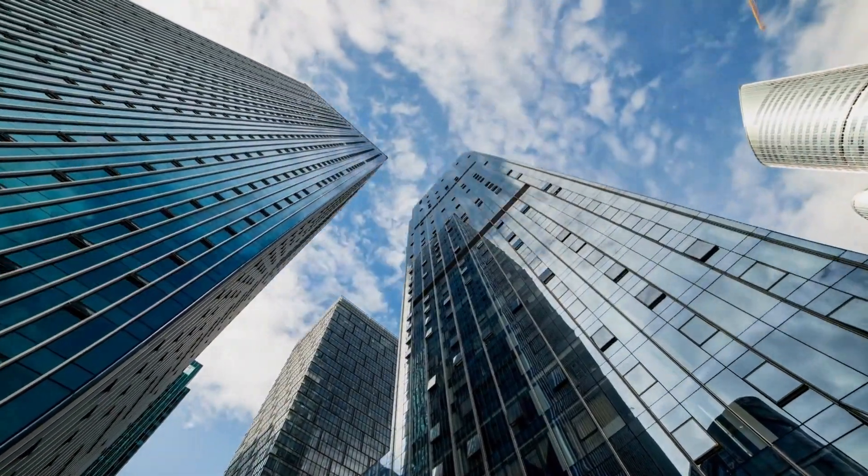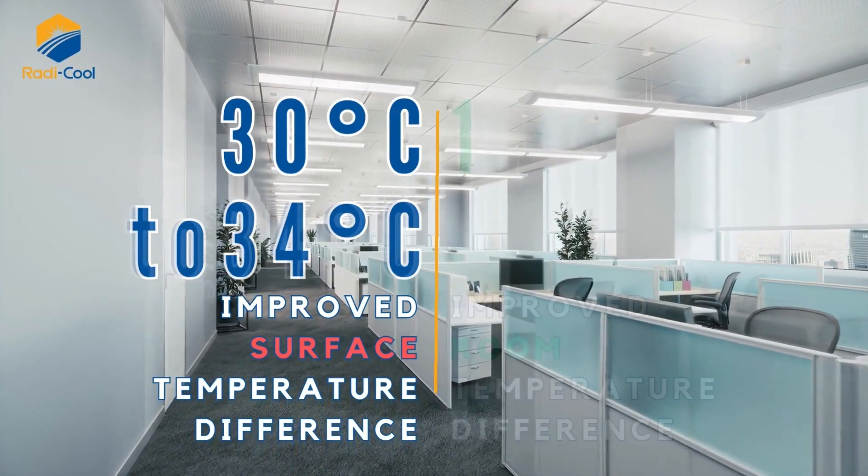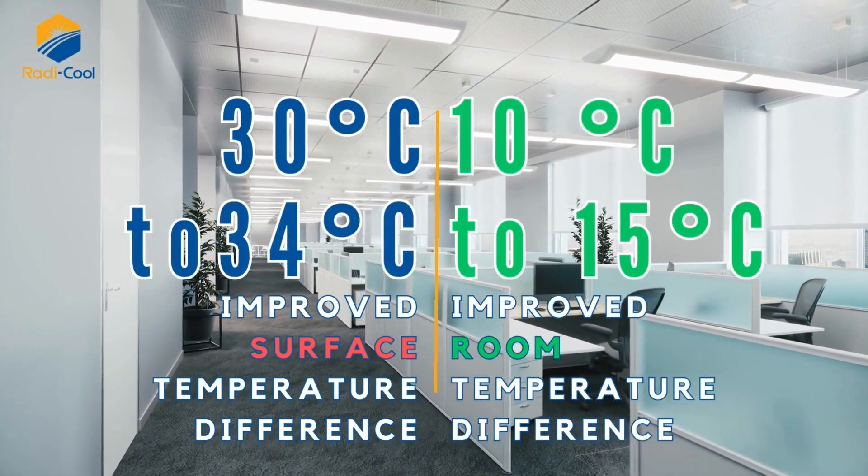With its cool and excellent features, Roddy Cool can achieve a 30–34 degrees Celsius improvement in surface temperature and a 10–15 degrees Celsius improvement in room temperature.